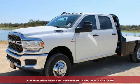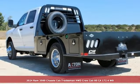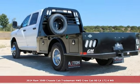Here's a new 2024 Ram 3500. Ram gets the job done. It comes with all the amenities you need.